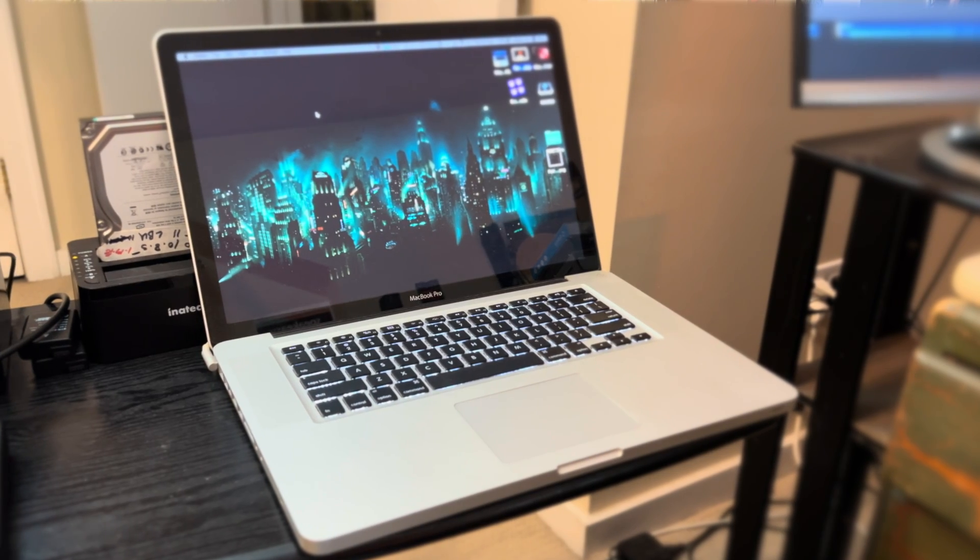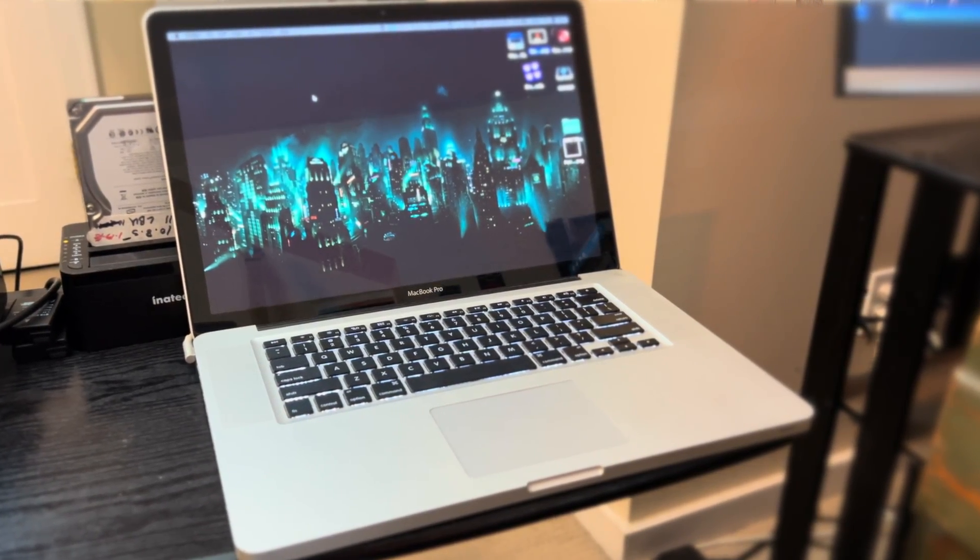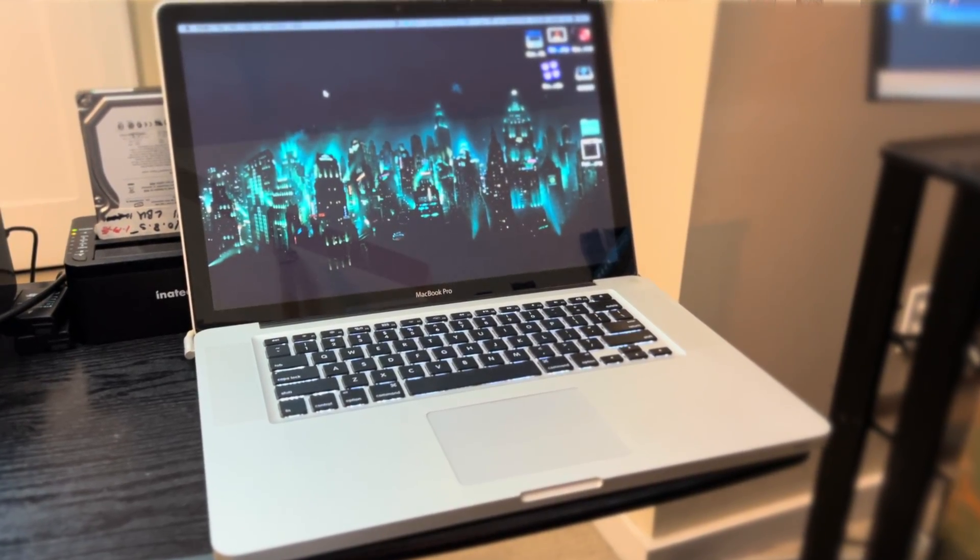Hey guys, it's Lance at Mac Sound Solutions, and today I'm going to try installing Ventura on my 2012 MacBook Pro. It's a mid-2012, it's got two SSDs in it. So I have Catalina, which is the last supported operating system that Apple allows you to have on it.